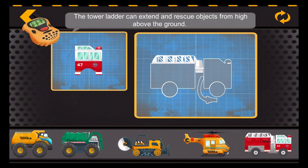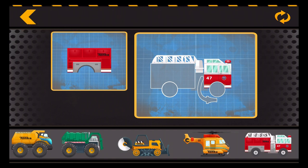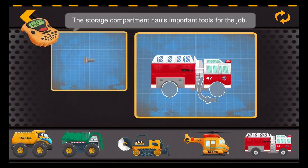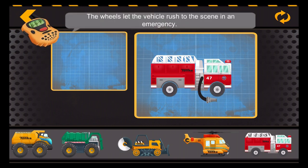The tower ladder can extend and rescue objects from high above the ground. The cab is where you find the controls for all the emergency lights and radios. The storage compartment hauls important tools for the job. The hose can unroll to help firefighters reach the fire site. The wheels let the vehicle rush to the scene in an emergency.